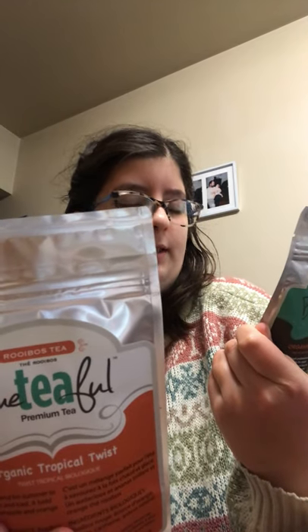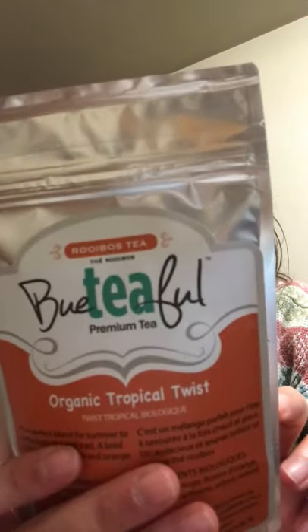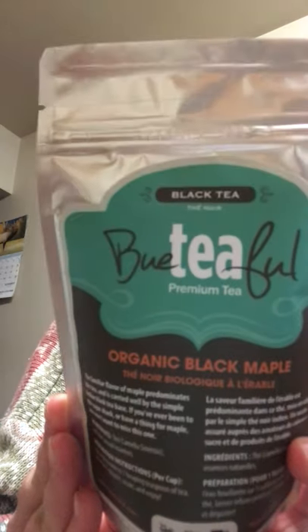The first Beautiful tea is the Tropical Twist — a red rooibos with orange peel, pineapple, safflower, and natural flavoring. It was 50 grams and I thought it sounded nice. The second is Organic Black Maple — a black tea with safflower and natural essences. There's no listed maple flavoring, so I'm curious whether it actually tastes like maple. The black tea was $9.25 and the rooibos was $11 — a little pricey, but they sound good.